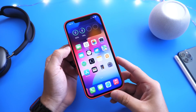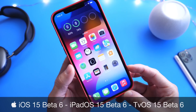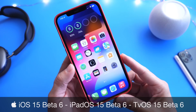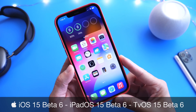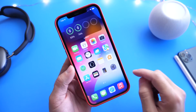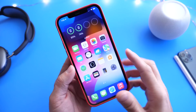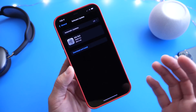Welcome back to the channel. Apple has released iOS 15 developer beta 6, as predicted and as I talked about here on YouTube yesterday. I mentioned that Apple at some point could be switching to a weekly release schedule, and this week appears to be that week. So Apple released iOS 15 developer beta 6 today.